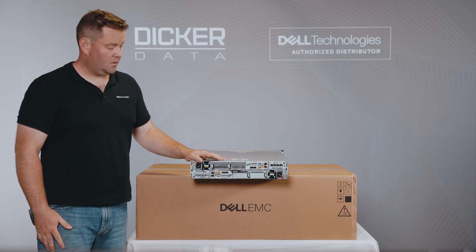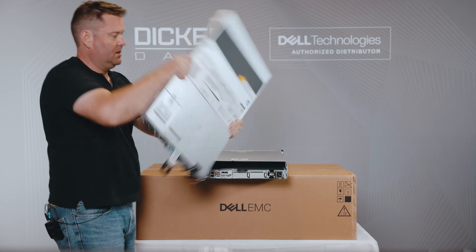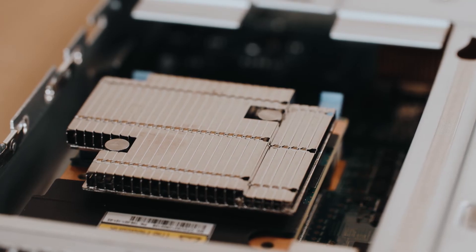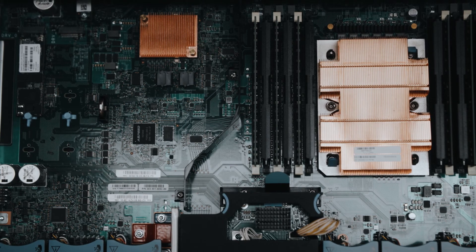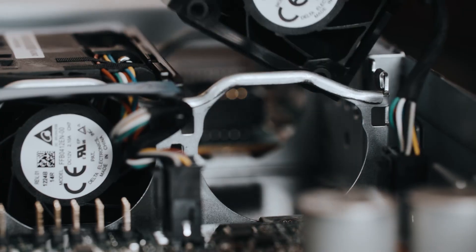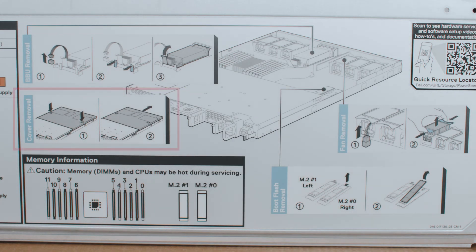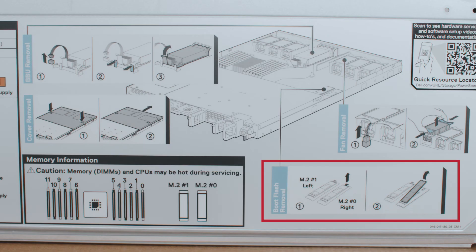The controllers are also hot-swap. Let's pull out the top sled — that is the size of one of the controllers. Here we have the 25 GB MEZ card, the main processing board, a single CPU, six sticks of RAM, and all your hot-plug fans. Here's the top which shows you how to remove your battery backup unit, how to remove the cover, fan removal, and your M.2 drives which the OS sits on.